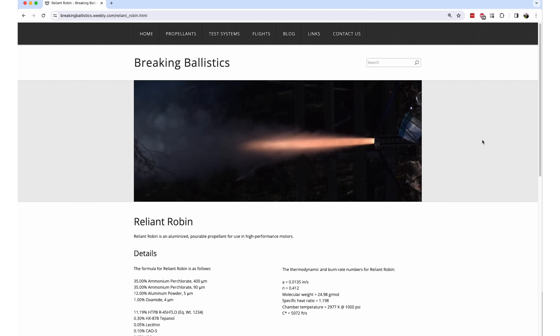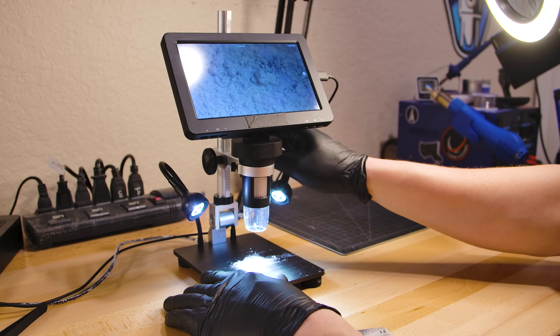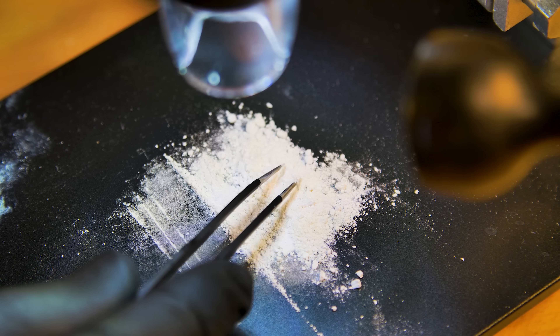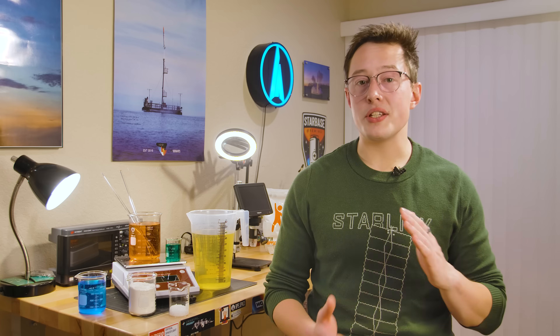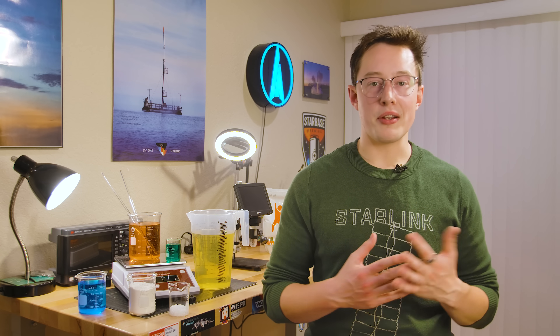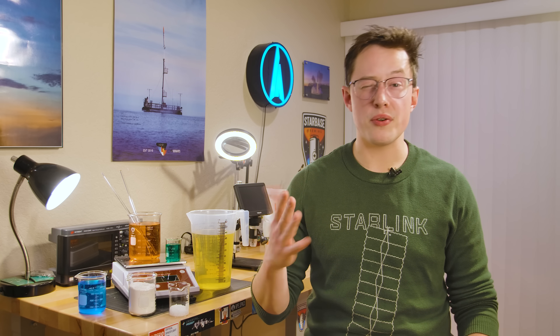Moving on with Reliant Robin, there's an ingredient called oxamide — a burn rate suppressant. It lowers the burn rate of a solid rocket motor; adding it helps lower thrust and extends the burn time, which is advantageous for my upper stage. If we wanted to increase burn rate instead, we could use a catalyst such as ferrocene, catocene, iron oxide, or copper chromite.